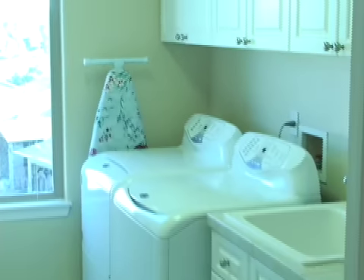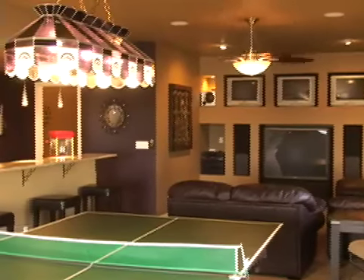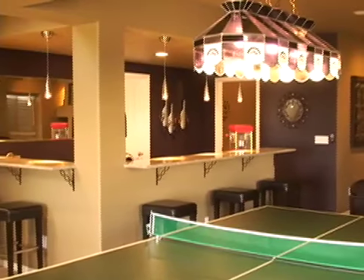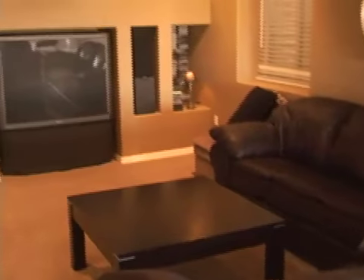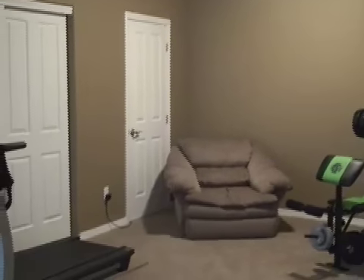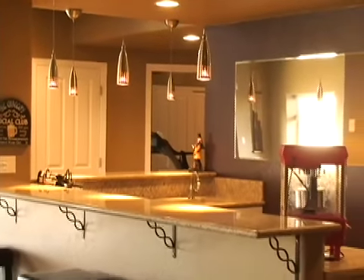The fully finished walk-out basement has a great entertainment area equipped with a granite counter wet bar with a dishwasher, mini fridge, and four TVs. An added feature is a dedicated mother-in-law suite or flex area in the lower level, with custom decorator paint throughout, upgraded carpet, hardwood floors, and lots of windows.